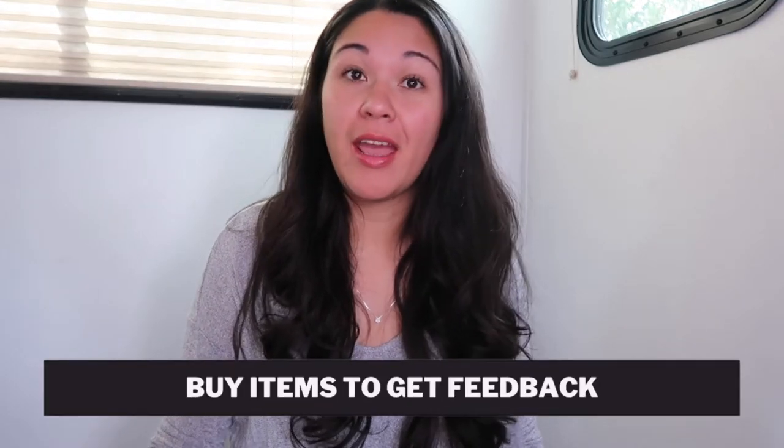My next tip is: if you don't have a lot of feedback, you can buy stuff on eBay to get feedback, and it all ends up being in the same number. Your feedback shows up next to your username in parentheses and tells buyers how much feedback you have and how experienced you are. Whether you're buying or selling, feedback goes towards that number. So if your feedback is under 10, I recommend buying a few things to increase your feedback and look more trustworthy to buyers.